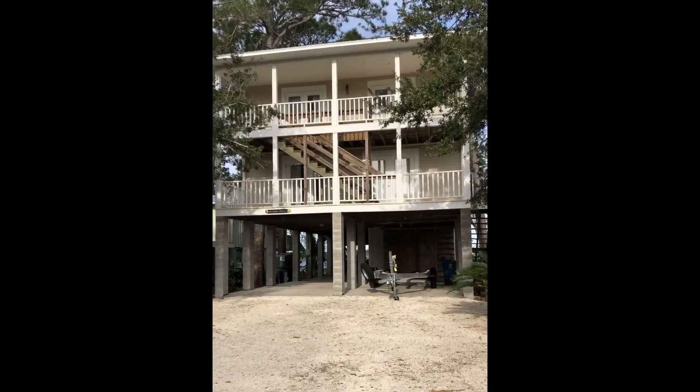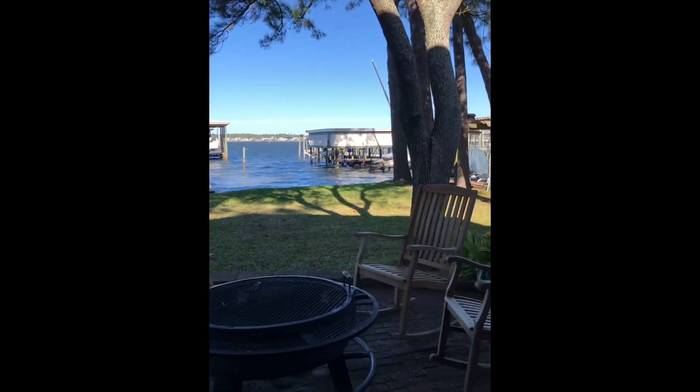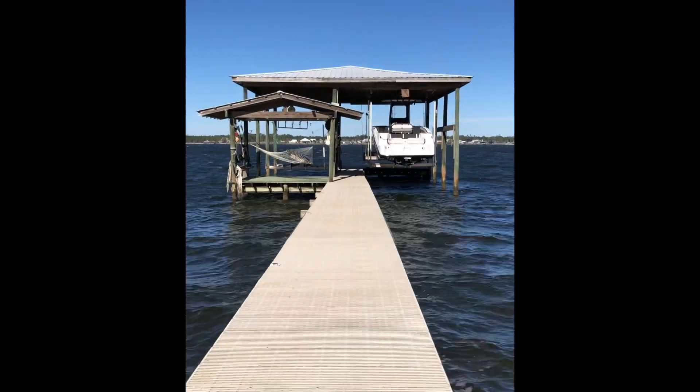Hello, today we are in beautiful Orange Beach, Alabama at 289 North Bay Shore Drive. This home is listed by Kelly McGinley of LLB&B Inc. for 1.5 million.